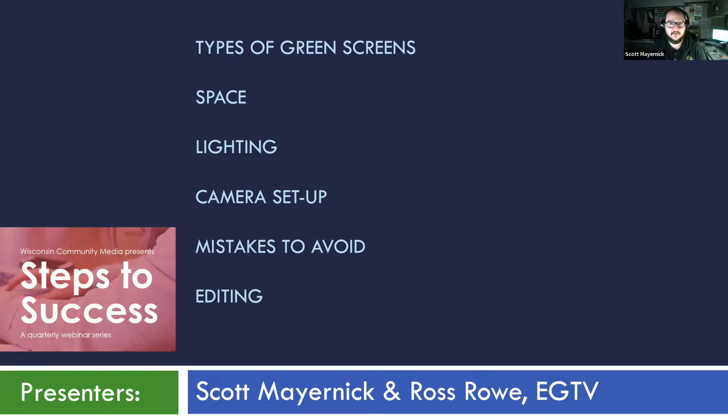Here's what's going to be covered. After just a brief intro and a little refresher so we're all on the same page — what exactly is green screening — I'll go into types of green screens that you can use, space and how it affects your shoot, what to consider with lighting — and this is the big one, lighting in capital letters — camera setup, mistakes to avoid, and editing. Ideally all of this is so that the last one, editing, is as easy as possible for you.